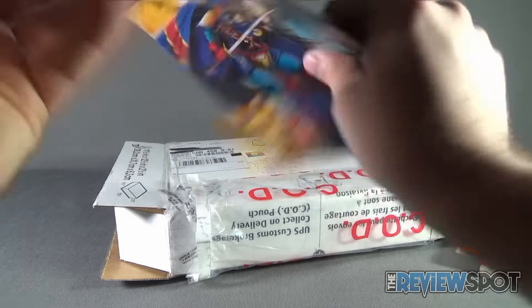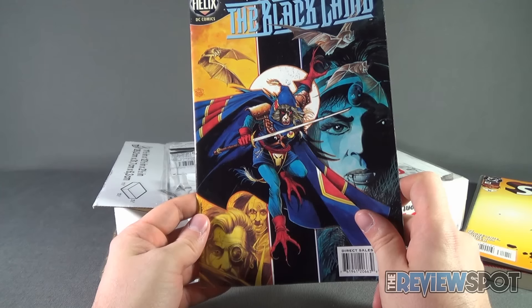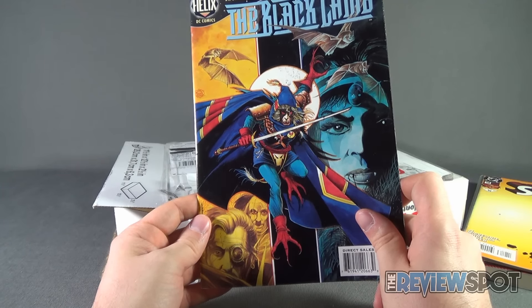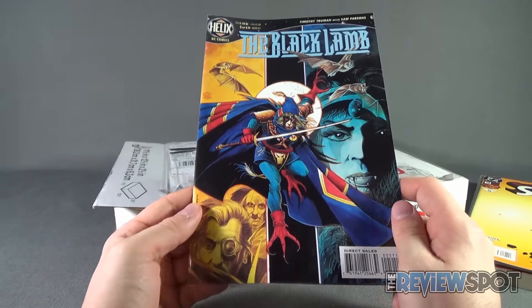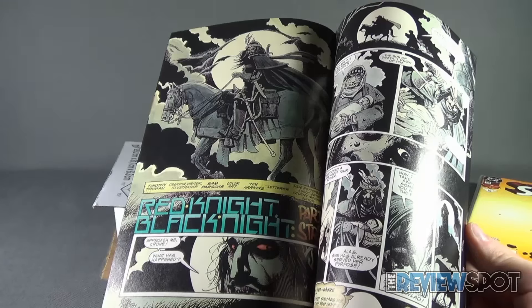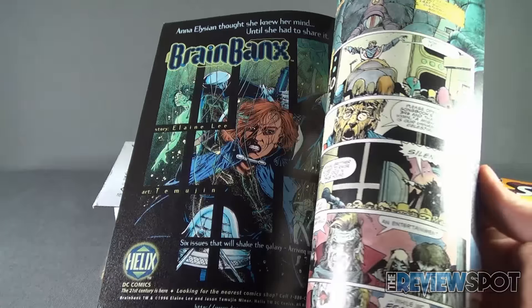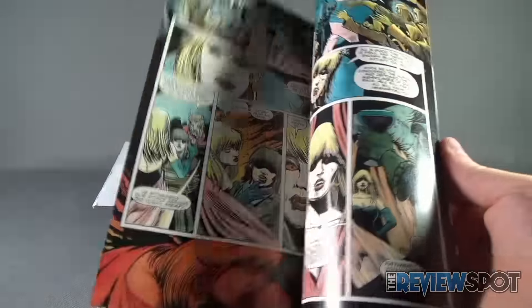Also got another comic inside. This is The Black Lamb from Helix, which I guess is a subsidiary of DC Comics. It's issue five of six, March 1997 — US $2.50, Canadian $3.50. Just give a quick flip through this — it's a completely different take on artwork from the earlier Superman comic we looked at. Much darker tones. Give that a read as well.